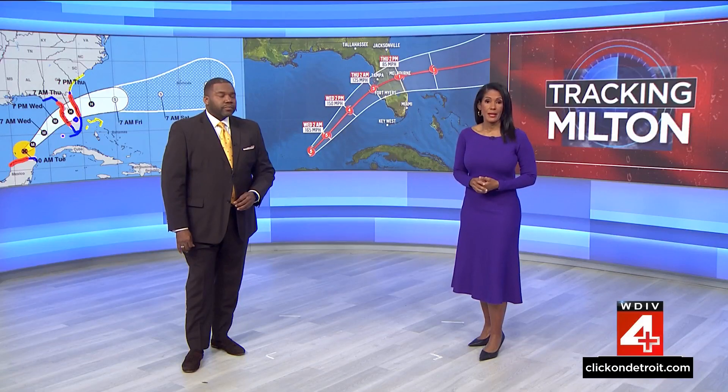And right here, this is the latest track showing Milton making landfall sometime tomorrow night into Thursday morning. That means there are just hours left for people to get out, get to safety, and hope for the best. Let's kick off our coverage tonight with Kim Adams and where we stand here at the top of the hour.